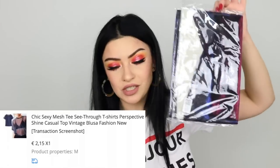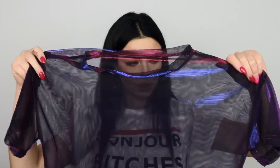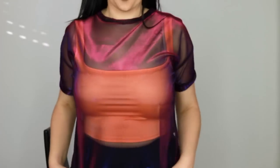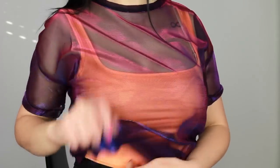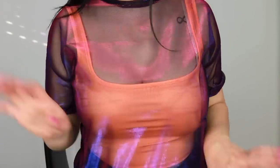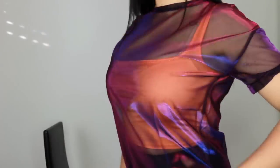Next I have these chic sexy mesh gloves for two euros and fifty cents. The color is so gorgeous — it shifts between purple, blue, and a fuchsia/burgundy color. When I put them on they look stunning. Of course you'd want to wear a black top underneath rather than this orange one, but I really like the dimension they add to an outfit.